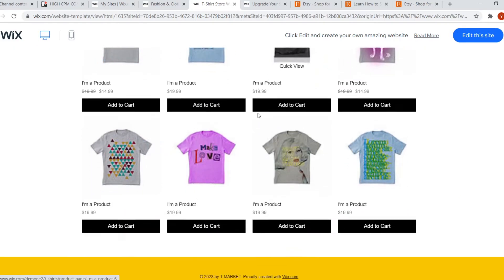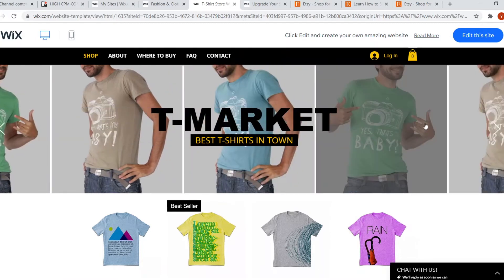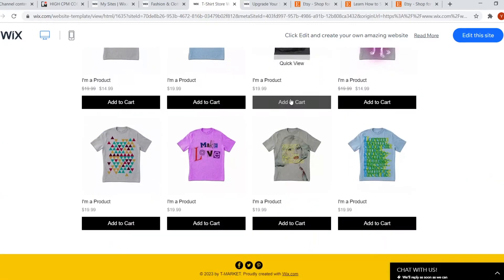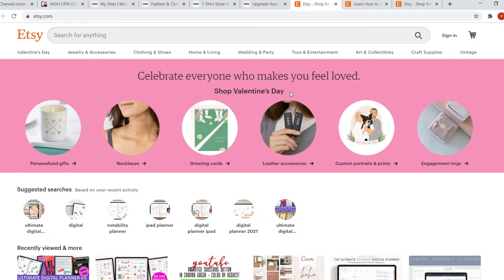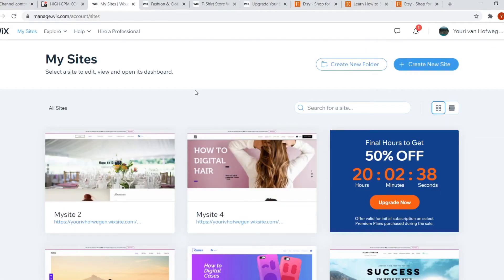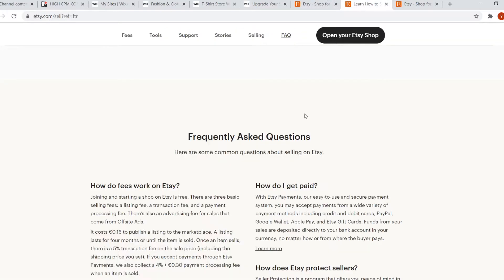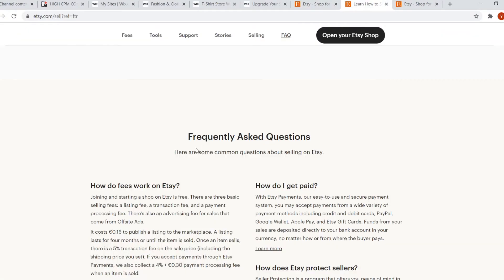You can use your imagination to see if a template works for you — don't pay attention to the photos and products, just imagine your own products on there. Now, comparing this to Etsy, there's a huge difference between the two. On Etsy, it's a different way to sell your products. On Wix, you build your own store with your own website, whereas on Etsy, you build your store on the Etsy platform itself. The perk of Etsy is that it's free to join and start a shop.